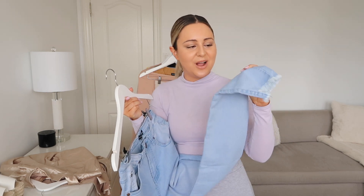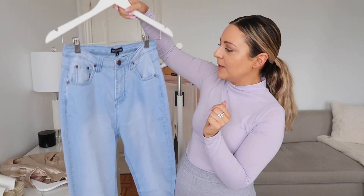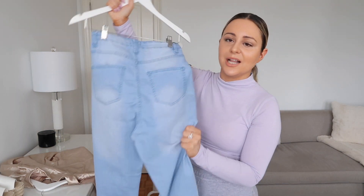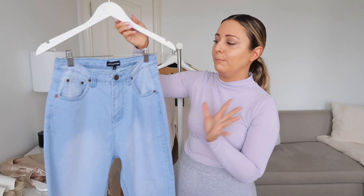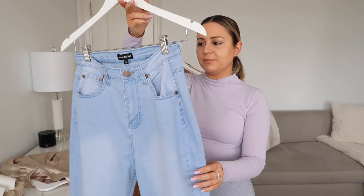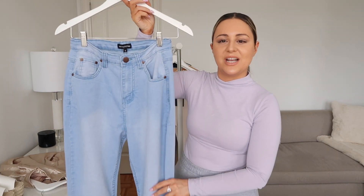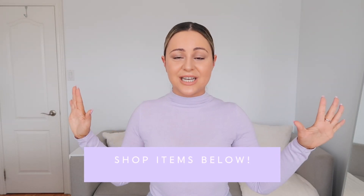It does have these frayed bottoms which are so super cute. I am five foot one — I always get asked my height. If you want, you can also cut the bottoms; I have a ton of jeans where I've literally cut the bottoms and frayed them myself. I also love the color — this fresh blue, so nice and saturated. It gives me a really nice small waist as well. I would just go down one size if you guys want a really fitted look.